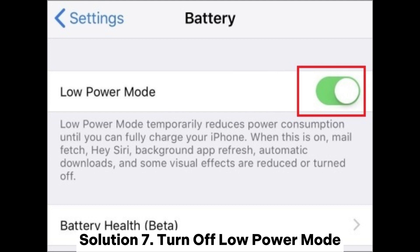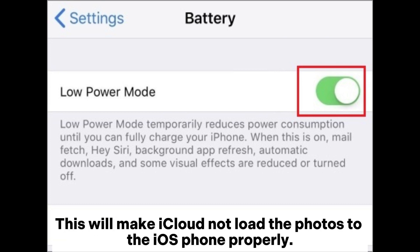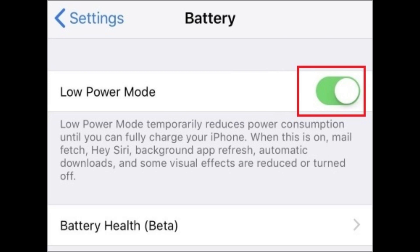Solution 7: Turn off Low Power Mode. If Low Power Mode is activated, it will interfere with how iCloud services function, making iCloud unable to load photos to the iOS phone properly. Step 1: Head to your phone's settings and access the Control Center. Step 2: Click on the Battery option, locate the Low Power Mode, and turn it off by turning the slider to gray.